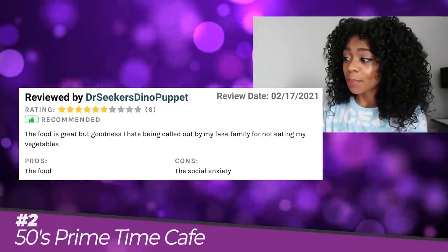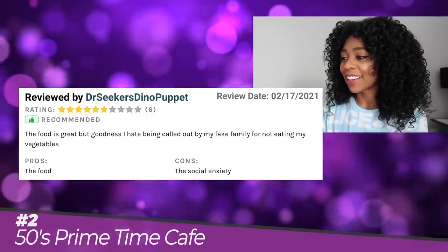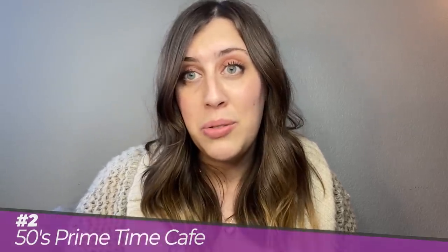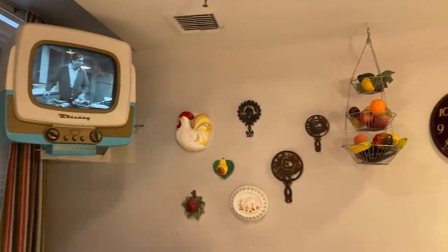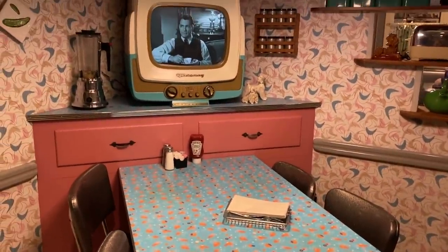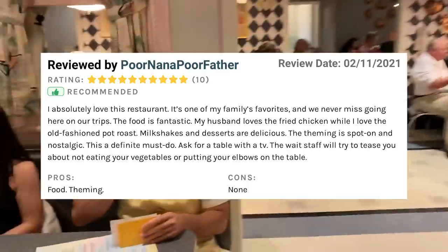Dr. Seeker's Dino Puppet said: The food is great, but goodness, I hate being called out by my fake family for not eating my vegetables. I'm naturally a pretty shy person, so getting yelled at to finish my meal is definitely a bit daunting. However, the cast members here are absolutely incredible at what they do and really do make it a very fun experience. As for the food, I just don't think you could ever go wrong with fried chicken and a really great thick milkshake. People really love the theming here with black and white televisions placed throughout the restaurant playing clips from 1950s sitcoms. Some of your newer reviews did mention that you were disappointed in the food quality when you ate here recently. We wonder if this was some bad luck a few of you ran into or if it's been a consistent dip in quality.